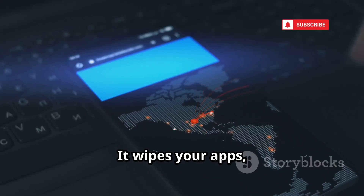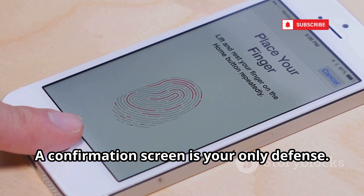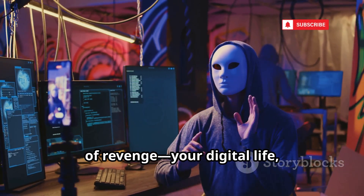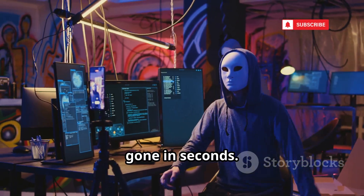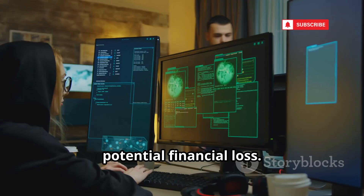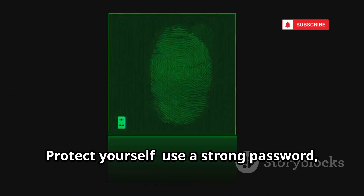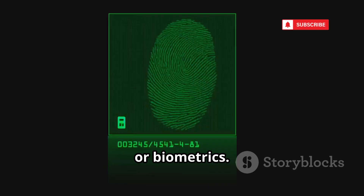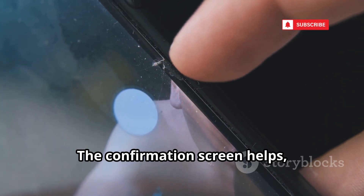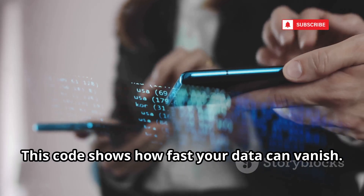Code 3 wipes your apps, data, and Google accounts. A confirmation screen is your only defense. Hackers use this to erase evidence or out of revenge — your digital life, gone in seconds. Lost apps, settings, accounts — a massive headache and potential financial loss. Protect yourself: use a strong password, pattern, or biometrics. Never leave your phone unlocked, even briefly. The confirmation screen helps, but prevention is key. This code shows how fast your data can vanish.